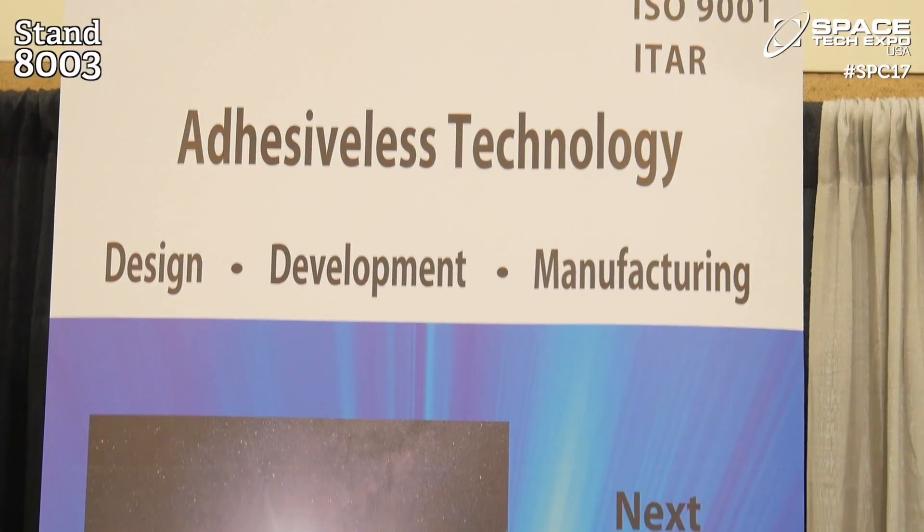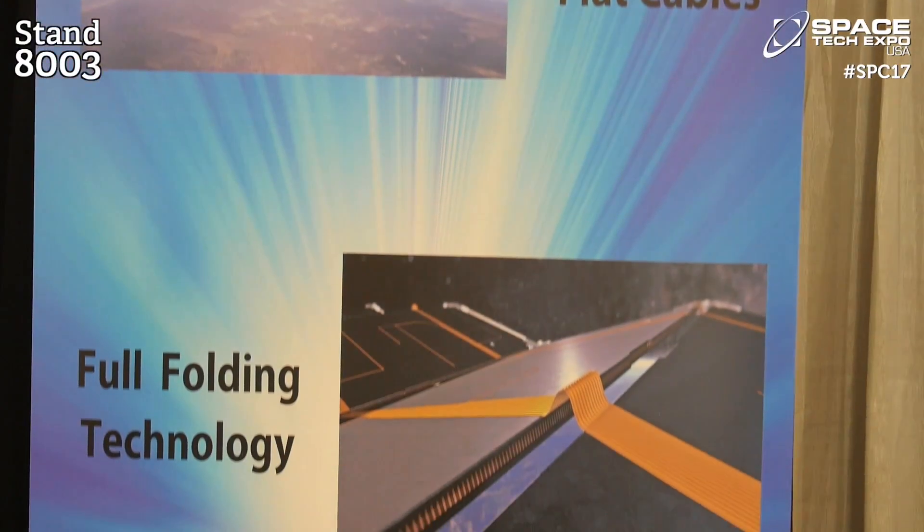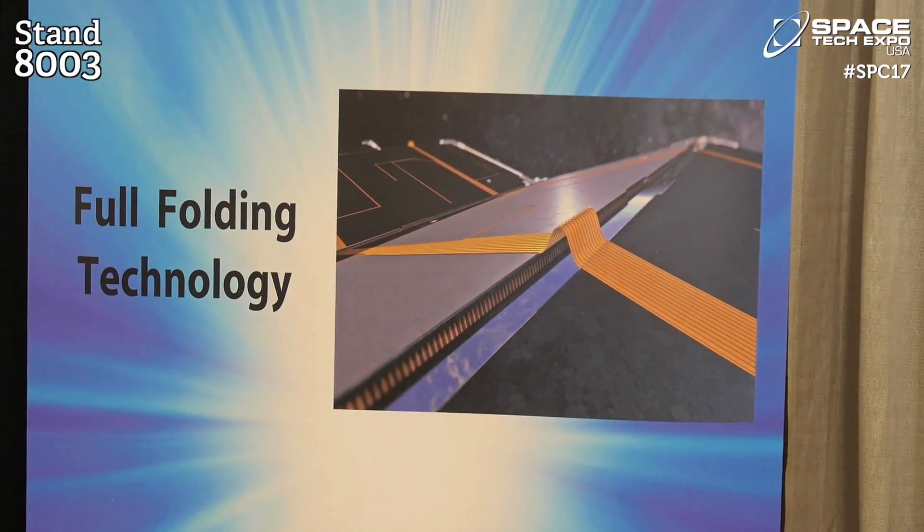And what changes have you seen in the space tech industry in the last few years? Well, of course, we've seen the need for higher electrical energy in the satellites, and lighter weight, higher performance, more radiation resistance. It's a constantly changing environment.